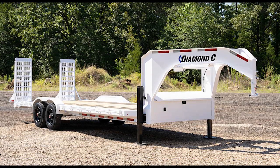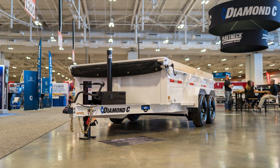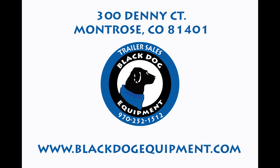In all seriousness, what are your thoughts about the white paint color on these Diamond Sea trailers? We want to know in the comments. As always, we would love to see you at our shop at 300 Denny Court in Montrose, Colorado, or you can see our current selection of trailers at BlackDogEquipment.com.